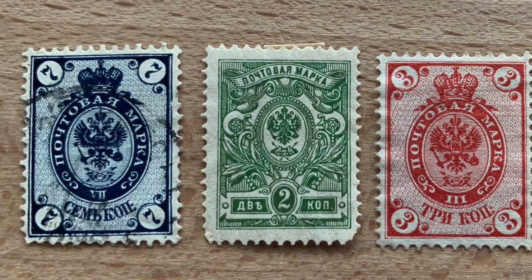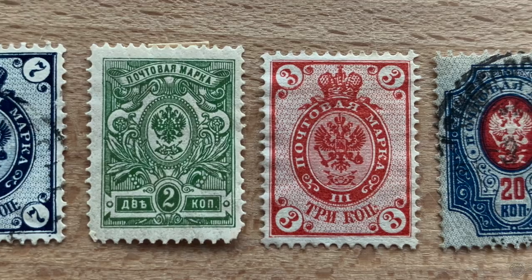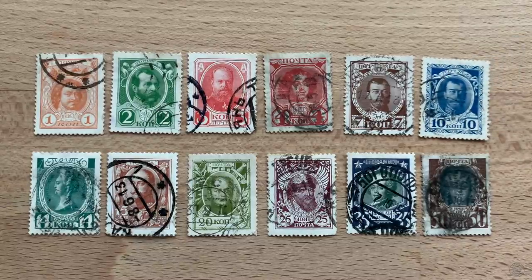1905 was a pretty bad year for the Russian Empire — it lost the war while simultaneously going through a revolution. Over the next several years the empire continued to show economic and political distress, though its postage stamps changed little, continuing to issue the Russian coat of arms on definitives until 1913. At that point, in celebration of the 300th anniversary of the Romanov dynasty, Romanov leaders were pictured on the stamps.